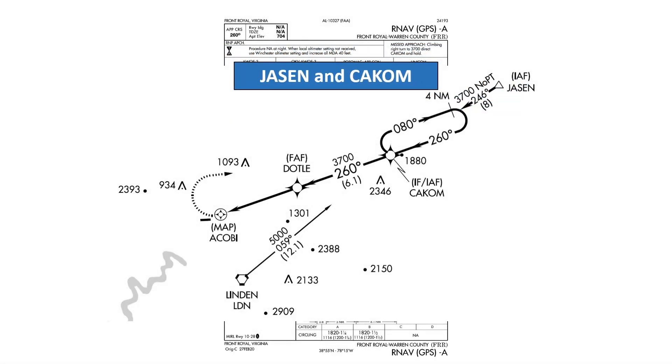The IAFs are labeled as such at Jason and Cakem. An approach can begin at the Linden VORTAC, but this is not an initial approach fix — it is the beginning of a feeder route which leads to the initial approach fix at Cakem, where you'll likely make a course reversal and join the approach course.